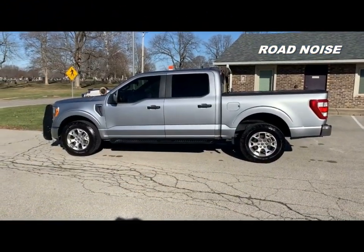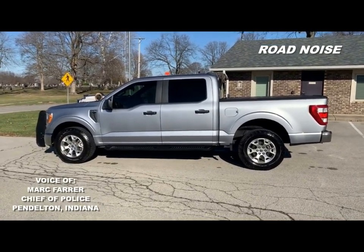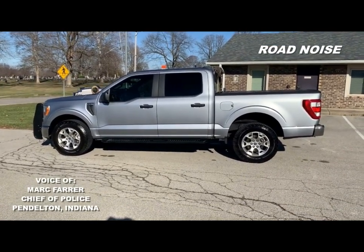So what are we looking at here? This is my new police vehicle — it's a 2022 Ford F-150 Police Responder Edition.